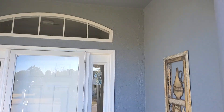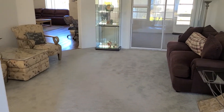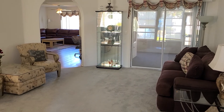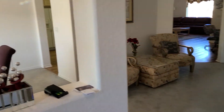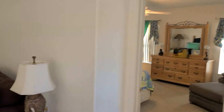Nice covered entryway with tile floor out here and nice glass doors. Welcome inside. Your foyer area has a nice tile floor as well. Right in front of us is one of two living room areas, and just over to the left is your formal dining room. Before we go too far, let's go over here to the right beyond the main entrance.